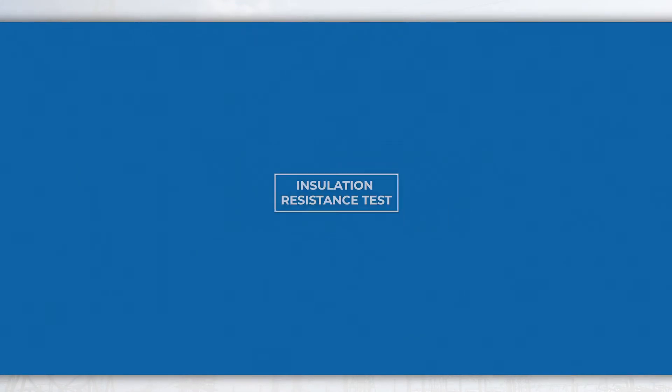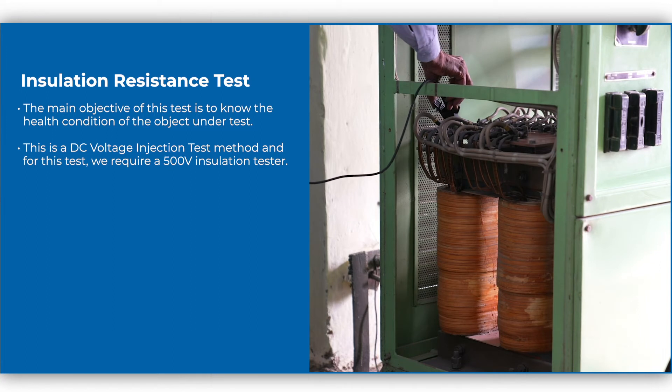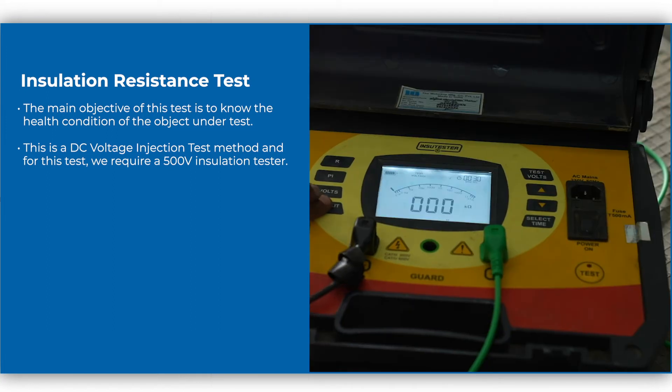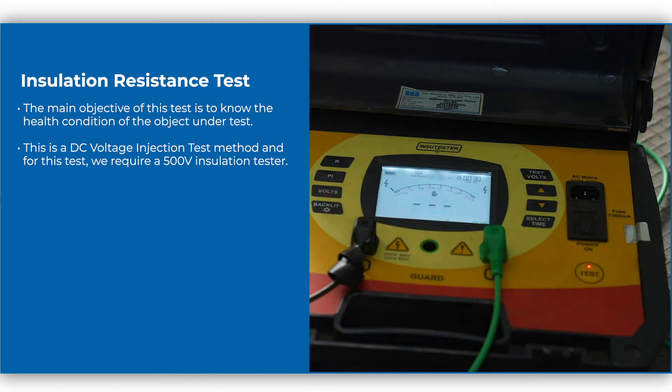Insulation resistance test. The main objective of this test is to know the health condition of the object under test. This is a DC voltage injection test method, and for this test we require a 500-volt insulation tester.